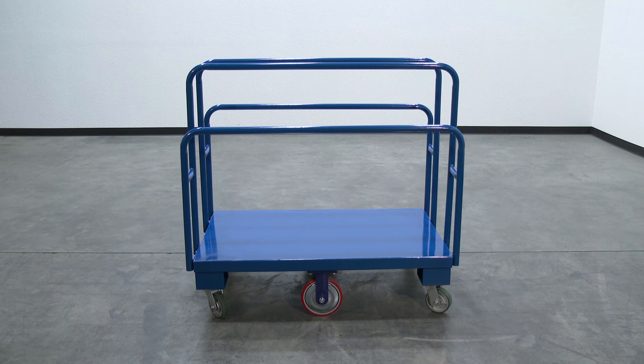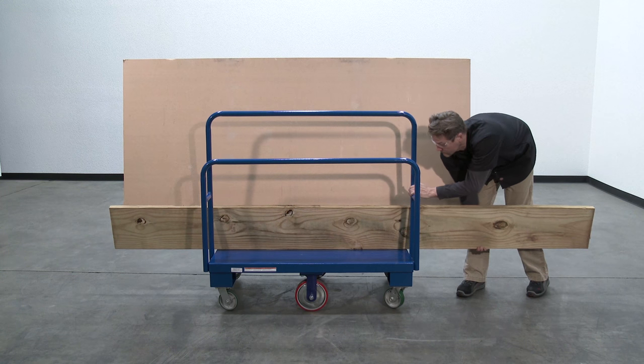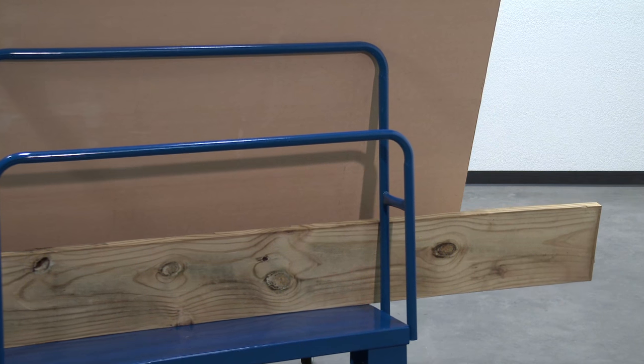This heavy-duty steel platform cart supports multiple sizes of sheet material, such as paneling, plywood, drywall, or anything that is long, bulky, and hard to handle.